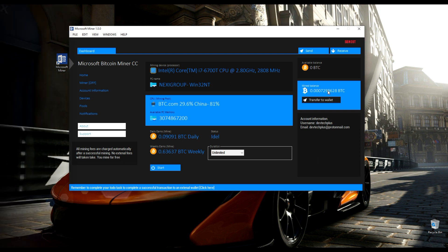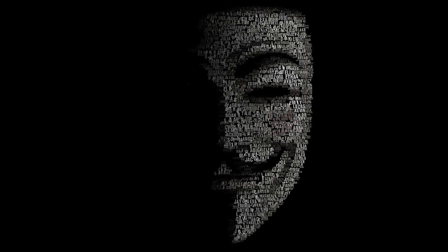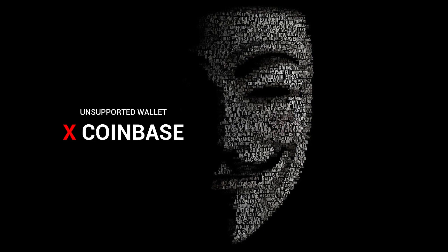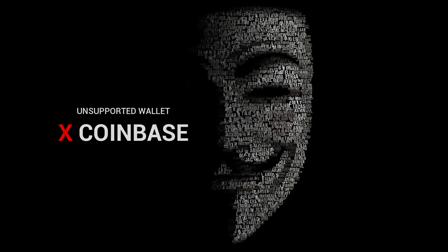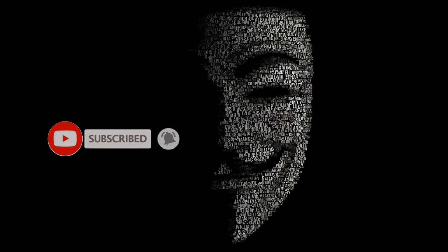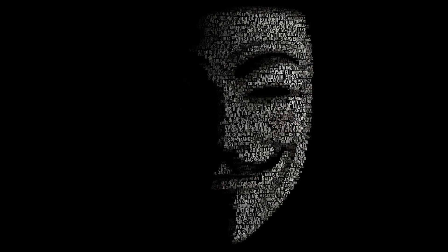We are going to end part 1 here. Click above for part 2 on how to withdraw to your wallet and to another Bitcoin wallet like Luno and Blockchain. I almost forgot — Coinbase is an exchange trading platform wallet so it doesn't support this miner. Use any other wallet and you are good to go. Thank you for watching, and if you are new here don't forget to subscribe and click on the bell icon so you don't miss any amazing hacking and Bitcoin mining software videos. Like our video if you enjoy it, and if you have any questions about the miner, I will leave the developer's email in the description.